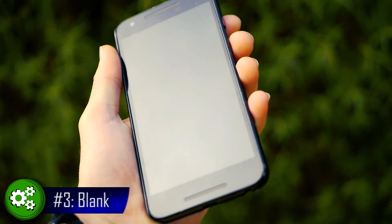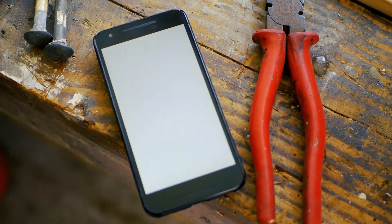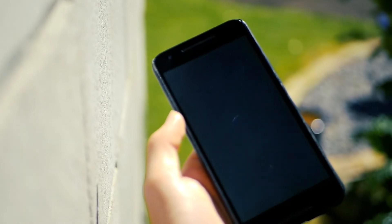In third place, we have Blank. And Blank is just really blank. All there is is a white screen. It doesn't claim to do anything and it is clear to see why. But nonetheless, it is a must-have app.